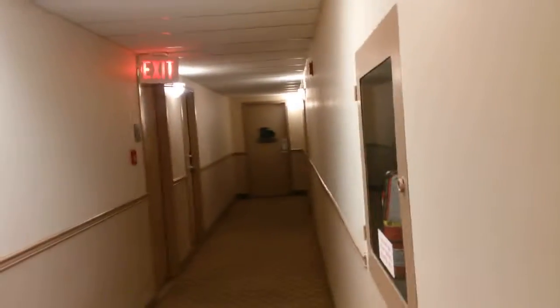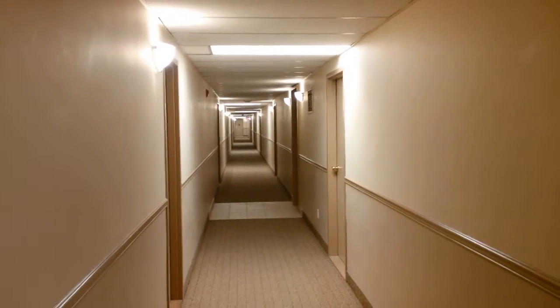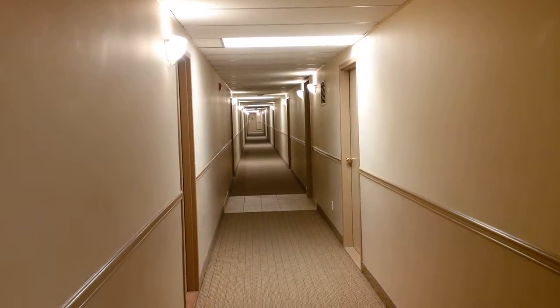I decided to just take a video for you because I think it's gonna be easier that way. I'm sorry I probably should have done this from outside, so I'm going to enter from the outside. This is the hallway — where the exit is, you'd go down through those stairs there and down to the end of the hallway to the main floor. This is the second floor.